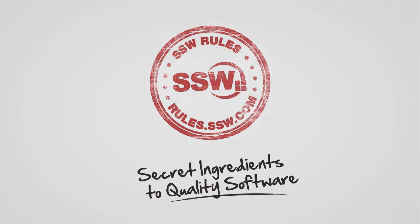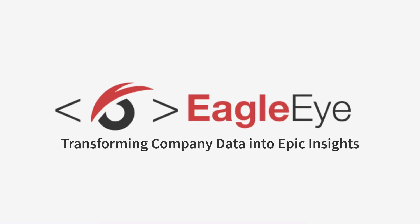Hi, I'm Isabel from SSW. Today, I'll be talking about Eagle Eye. Eagle Eye is this amazing software that we built that uses AI to analyze a report on your company's emails. Let's dive into it.